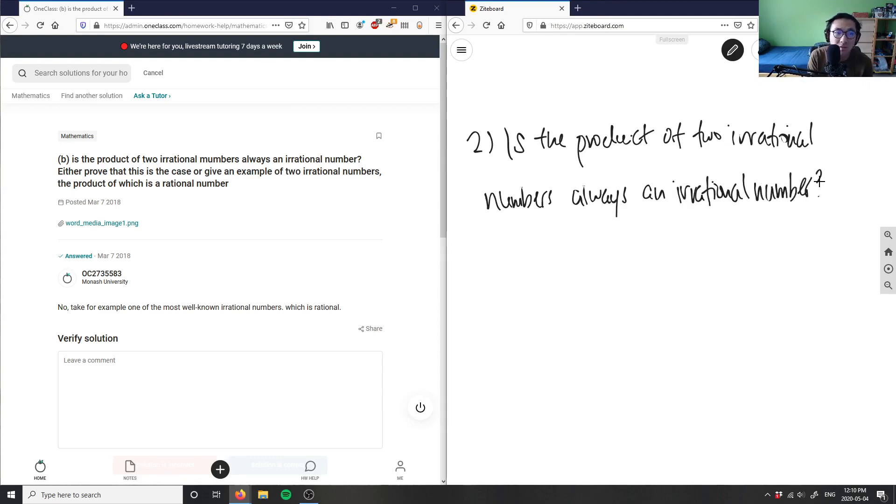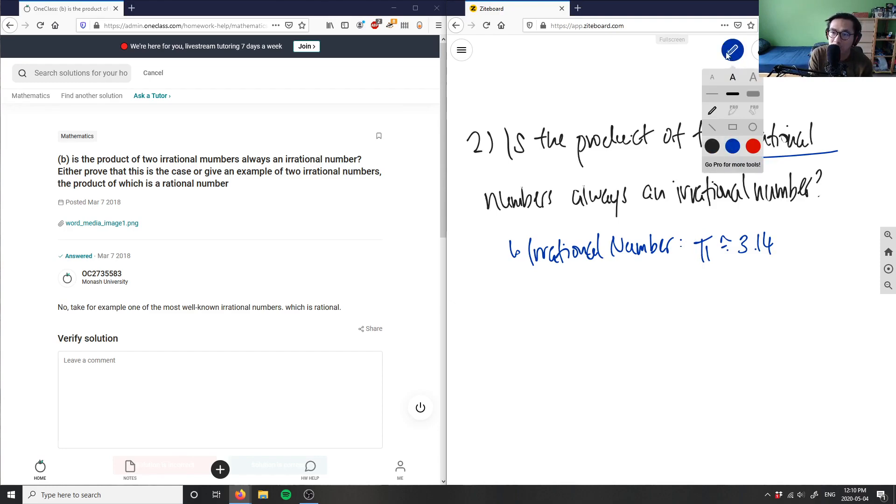Let's look at a few irrational numbers. First we have to ask ourselves: what is an irrational number? An irrational number is a number that keeps going on with no definite end. Common irrational numbers include pi, which is approximately 3.14159 and goes on and on, and root 2, which is about 1.41 but also goes on and on.